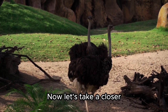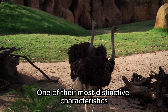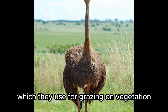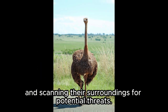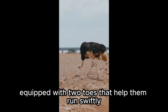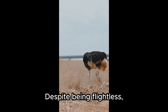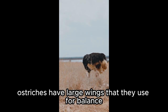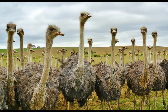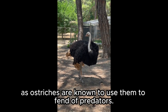Now, let's take a closer look at some of the unique features of ostriches. One of their most distinctive characteristics is their long necks, which they use for grazing on vegetation and scanning their surroundings for potential threats. They also have powerful legs, equipped with two toes that help them run swiftly across the terrain. Despite being flightless, ostriches have large wings that they use for balance while running and for display during courtship rituals. These wings can also be used defensively, as ostriches are known to use them to fend off predators.